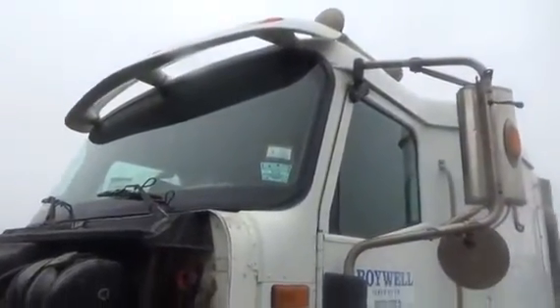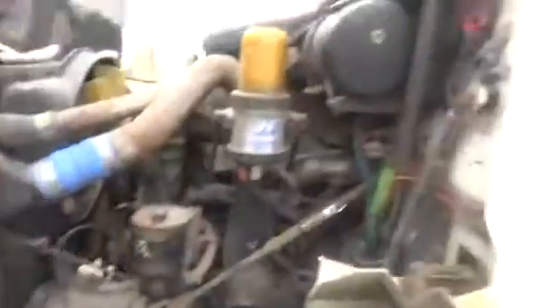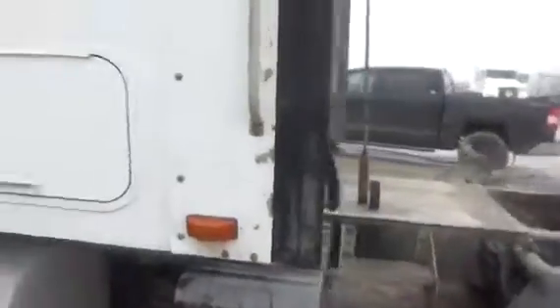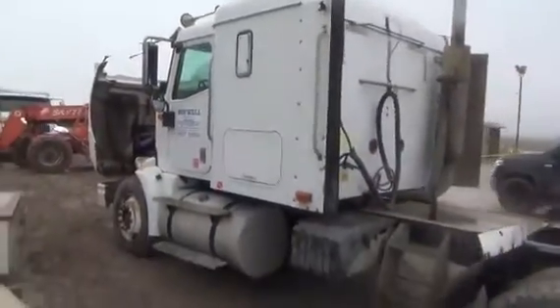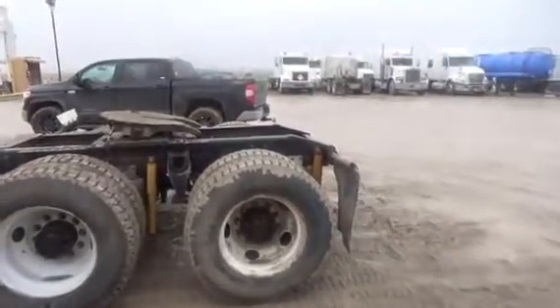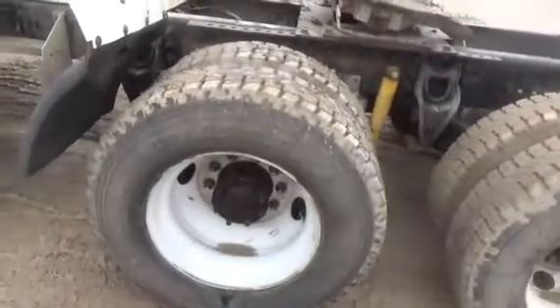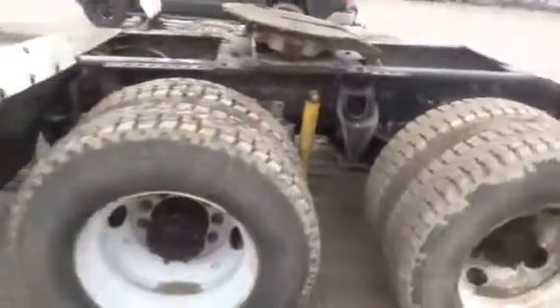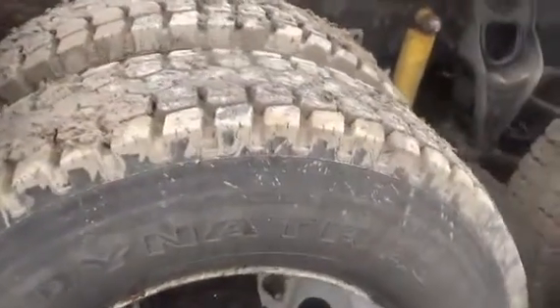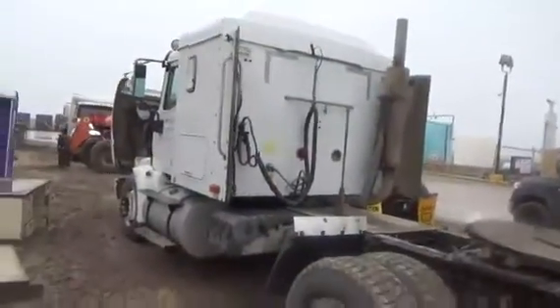Windshield, no cracks, no dings. Dual 100-gallon fuel tanks. Rear 22.5 Firestone virgin rubber, and these are Dynatrax — a couple of mixes here but they're all virgin rubber 80% or better. These look at about 90%. 51-inch flat top.